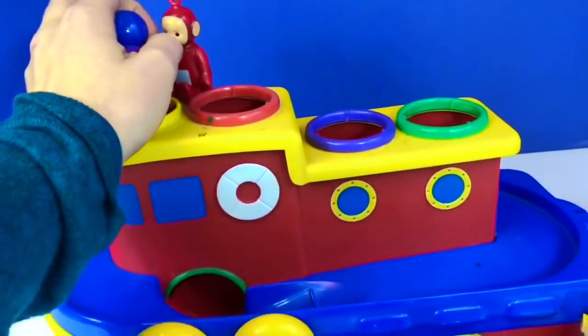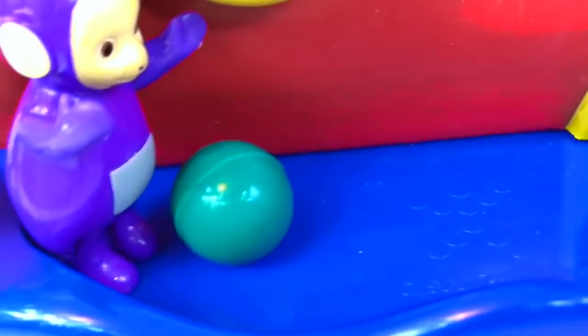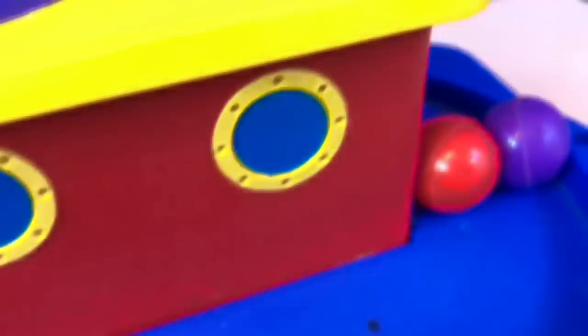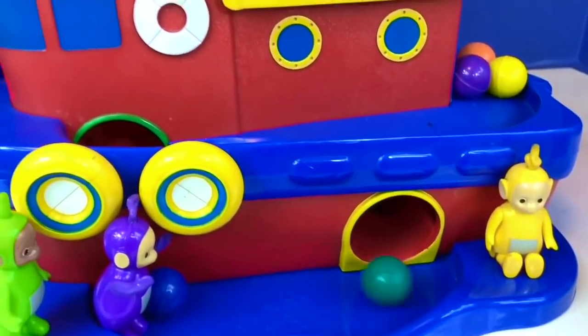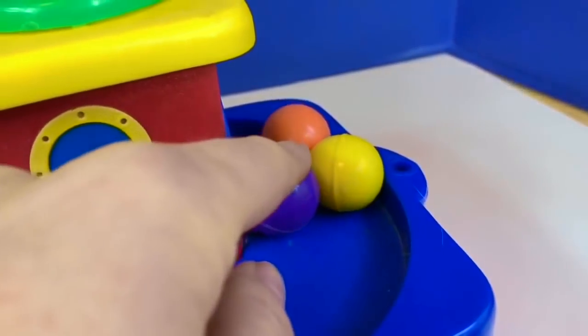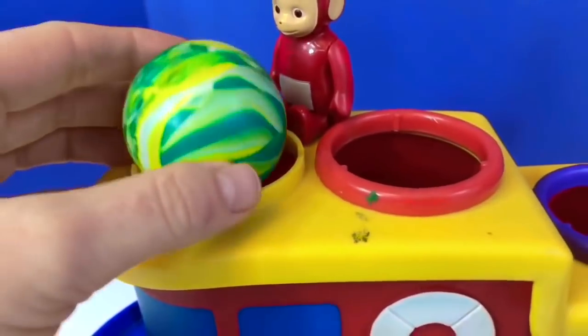Now let's put all of them down at one time. Lala got knocked down again. Only one of the balls made it down — the blue one is in the tunnel, and the red, purple, yellow, and orange got stuck. Let's try it one more time and see what happens. This time two of the balls made it down and only three got stuck. Now let's put the big bouncy ball down the hole — will it get stuck? Let's have a look.